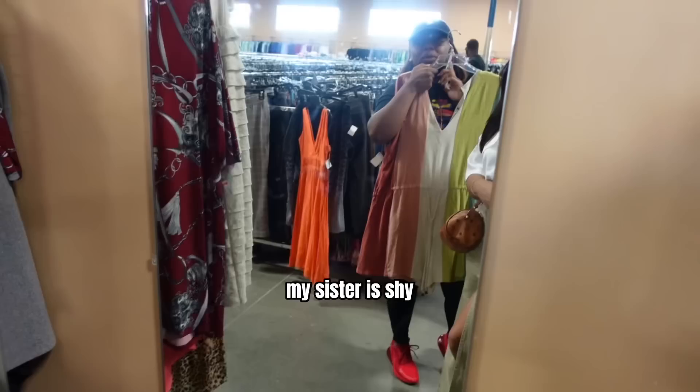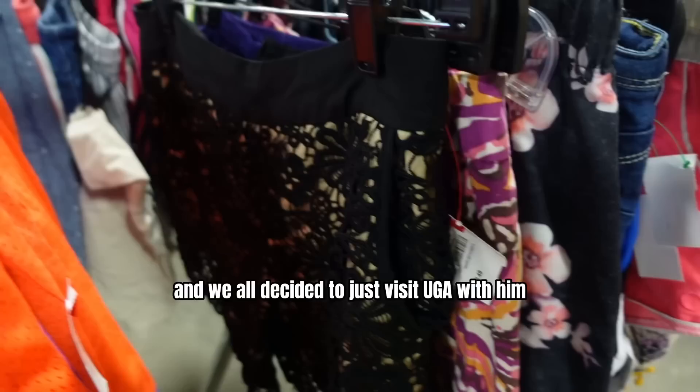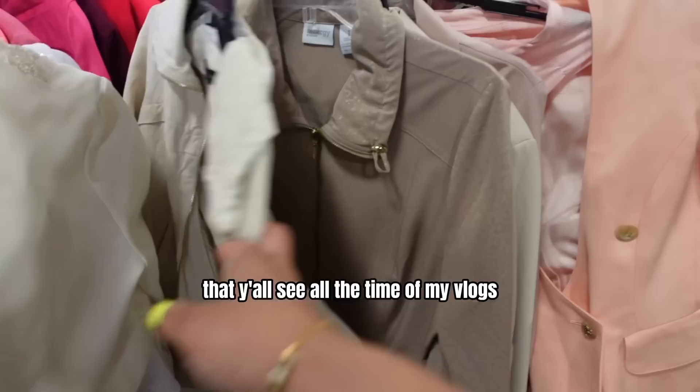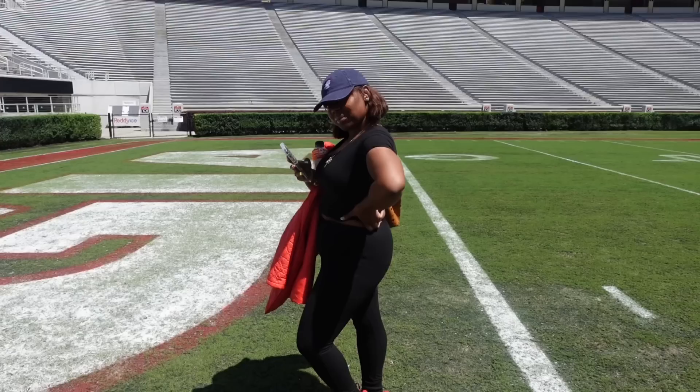My sister initially came into town because my nephew was really good in football and he has a few offers on the table — we all decided to visit UGA with him. I kind of forced her to do this video. I have three sisters: my youngest sister Hayani lives in Florida with my dad, my oldest sister y'all see all the time in my vlogs because she lives up the road in Georgia, and this is my sister Shakira — she lives in Virginia. It's giving boss bitch, get it Kira!